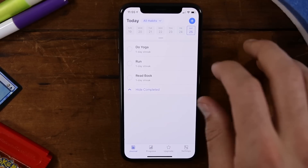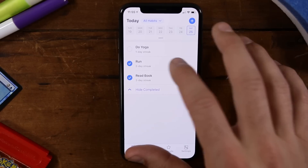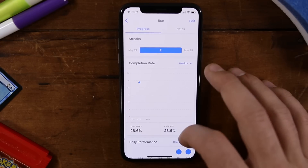Without further ado, let's jump into the number eight pick on my list, which is called Habitify. Habitify makes my list because it is very well designed. In fact, across all the apps that I tested for this video, I found Habitify's combination of simplicity and really nice UI to be at least the most attractive to my eyes. And in addition to that, it is also cross-platform — you're going to find it on Android, iOS, iPad, and there's even a Mac app as well.